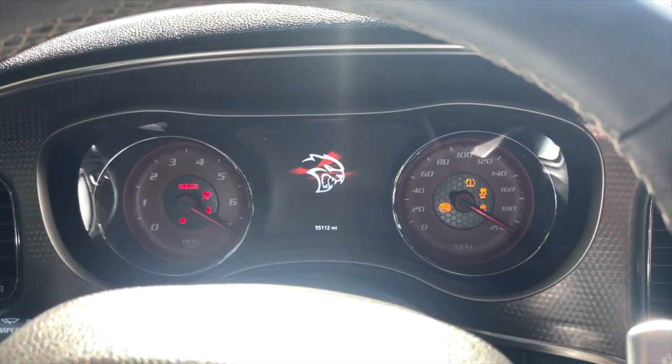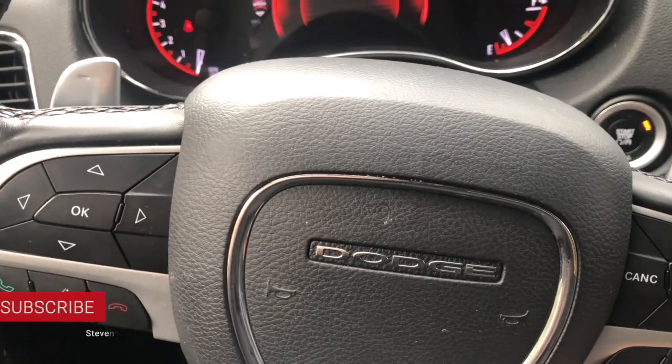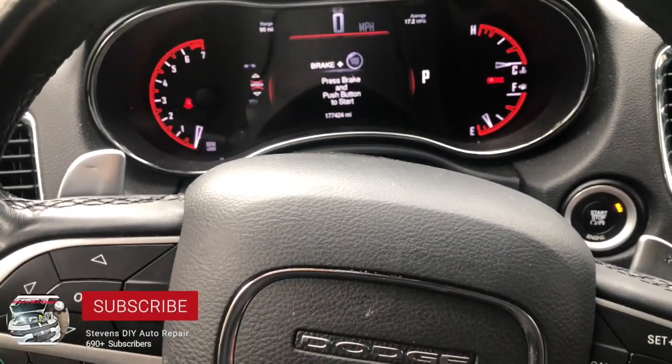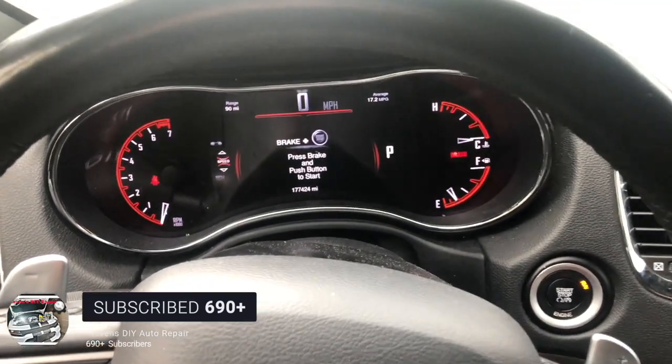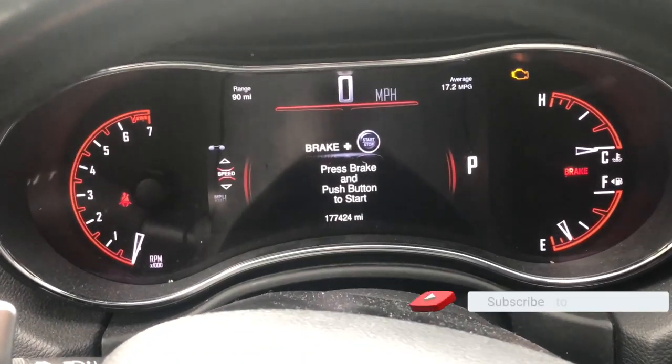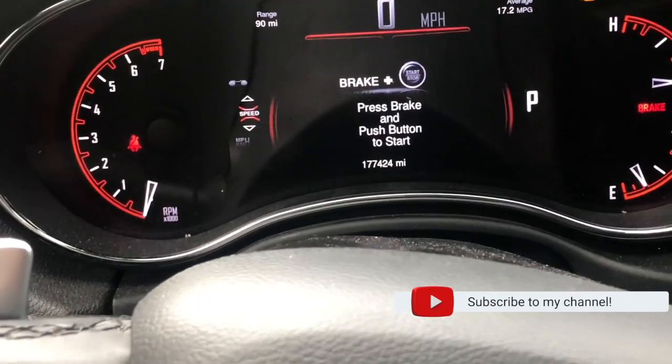Welcome back to Stephen's DIY Auto Repair. We are back in my 2015 Dodge Durango Limited all-wheel drive with 177,424 miles on the clock.